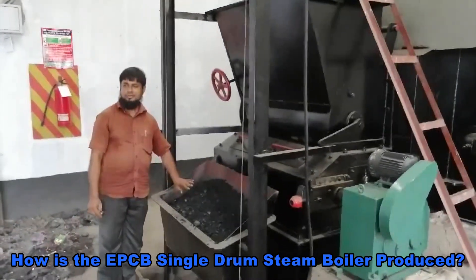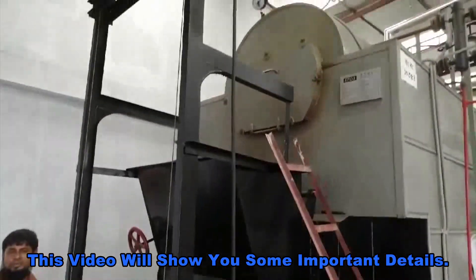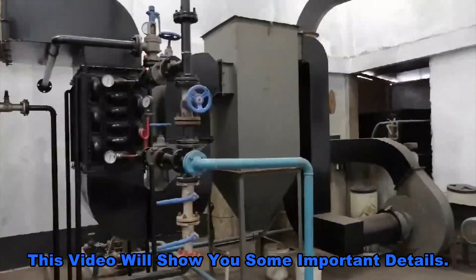How is EPCB Single Drum Steam Boiler produced? This video will show you some important details.